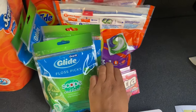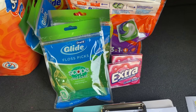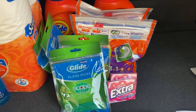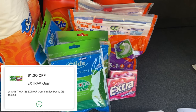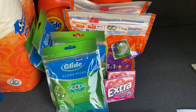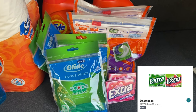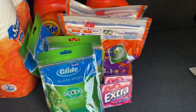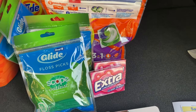Next I grabbed two packages of Extra gum, priced at Walgreens for 99 cents each. Two at 99 cents is $1.98. There is a $1 digital coupon on the Walgreens app, which brought my total down to just 98 cents for both. Then if you check your Ibotta account, Ibotta has a rebate for 50 cents back — limit five. I purchased two so I got $1 back from Ibotta, which made both of these completely free plus a two cent money maker.